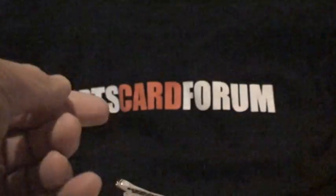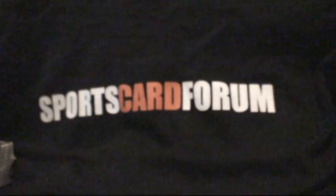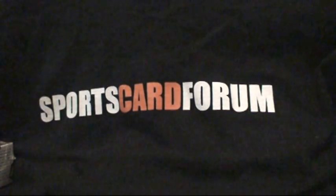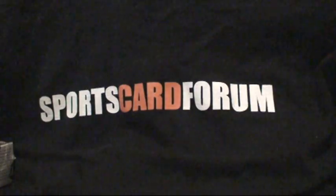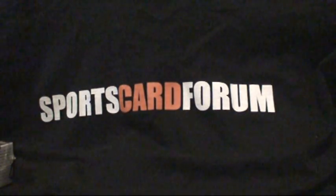So we got four packs left and we've hit all our expected hits, so anything's bonus here. Jamie Arnell — there's our third auto. Base, base, base. Until three packs to go. I'm not expecting anything but base here on out. Bases with the decoy. So this is box 16 again — we're just flying through the base cards here. Base.